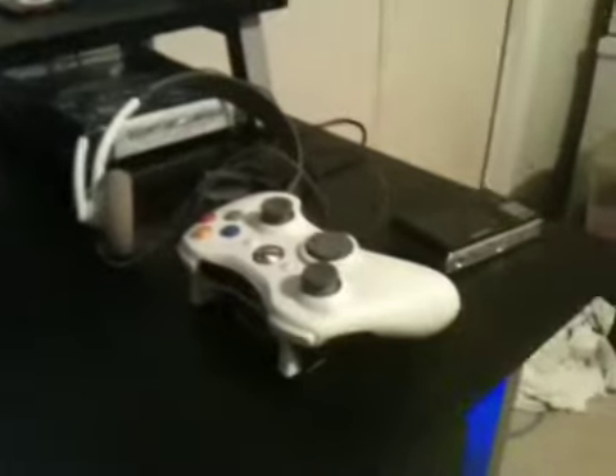Here is my Logitech MX518. That's the best mouse I've ever owned. My controller, my headset, and the crappy camera. There are some games back there - don't worry about them. This old keyboard I use to hold empty bowls of ice cream, apparently.